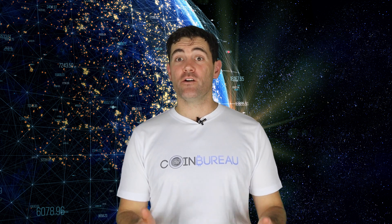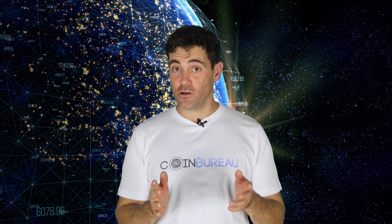Hi there, my name is Guy and in this video I'm going to be taking an in-depth look at Hedera Hashgraph, so be sure to stick around.